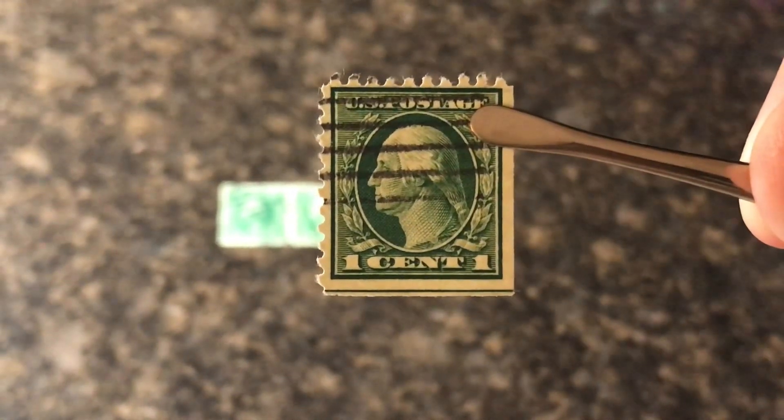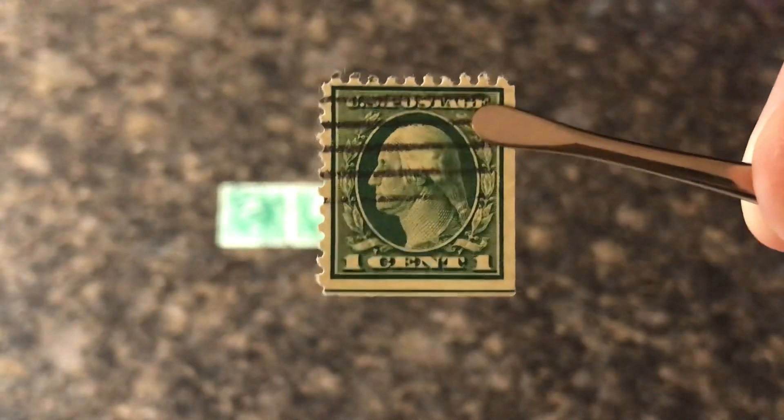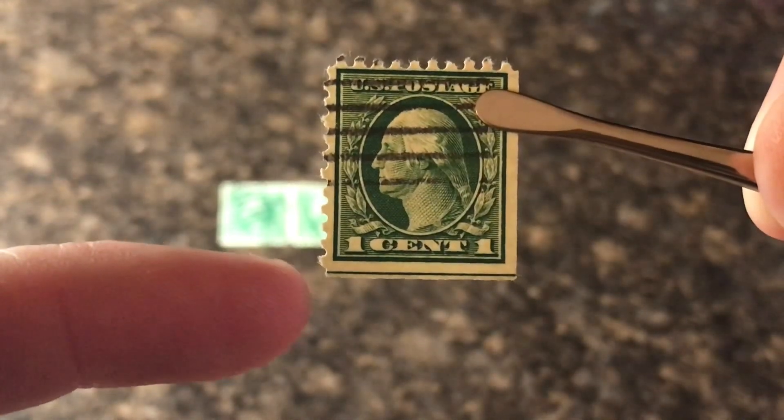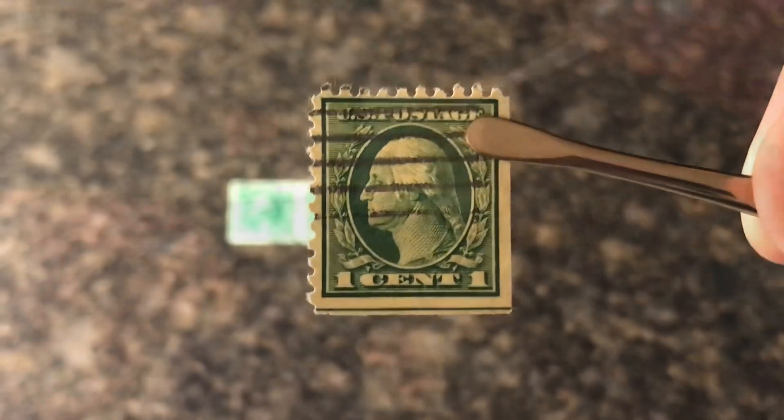Hey guys, it's Maldworth in our stamp video and today I'm going to talk about a subject that was requested by someone about if this line down here makes the stamp worth more money or if the stamp is just worth its normal catalog value.